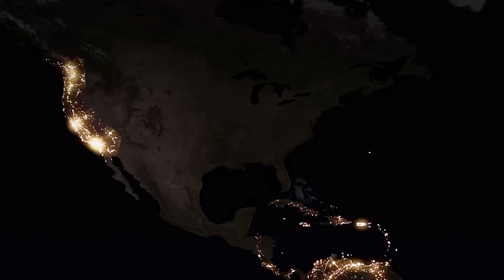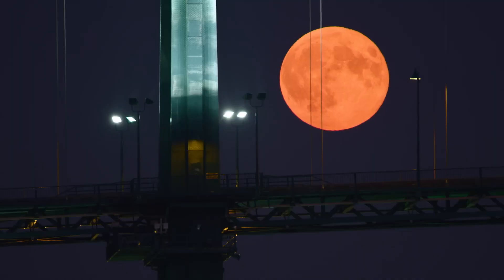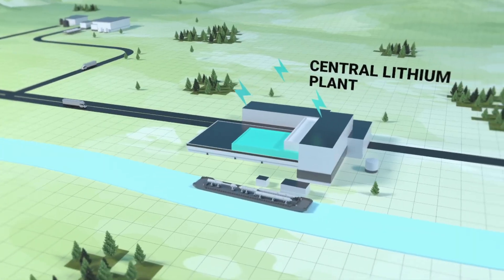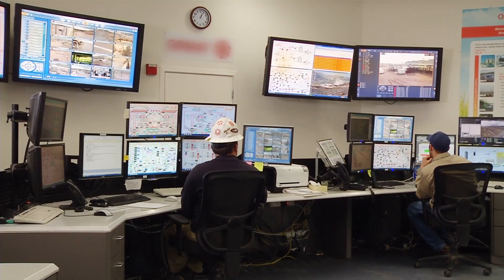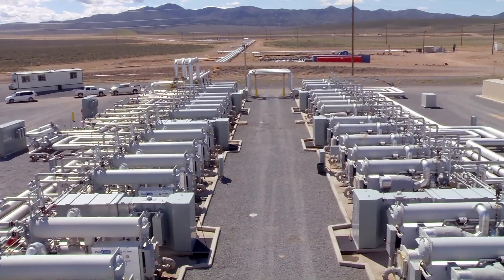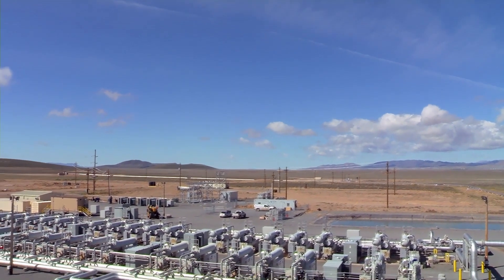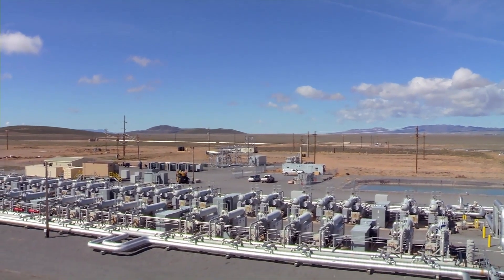From the research labs to the boardrooms, the potential of geothermal energy is being recognized and harnessed in unprecedented ways. Geothermal energy is not just a source of power — it is a storage resource, a mineral resource, and a solution to decarbonization challenges. Research from the National Renewable Energy Laboratory, NREL, underscores the immense potential of geothermal energy in providing clean, reliable power while reducing greenhouse gas emissions.